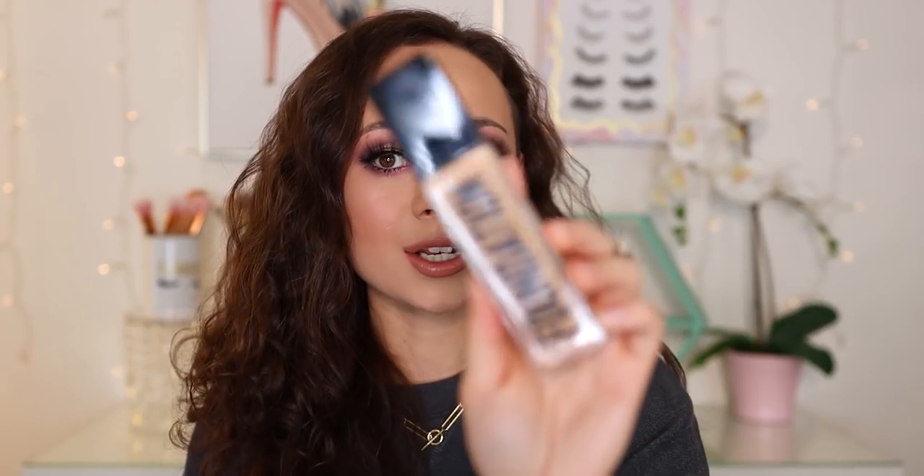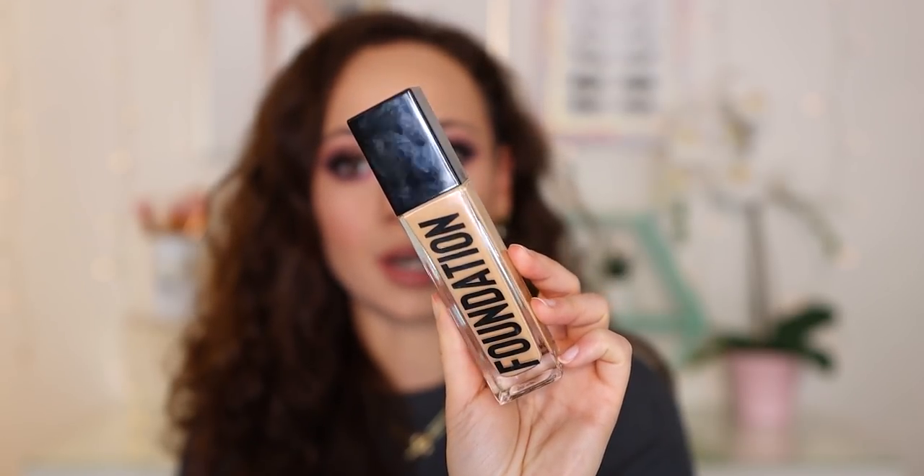Now another foundation — so many foundations came out last year, just a flood of release after release. We also have the ABH Liquid Foundation in shade 240N, and I still use this a lot. This is not my shade — it is way, way, way too deep with the complete wrong undertone. I don't know what I was thinking when I picked up this shade, but it's really nice. I still grab for it a lot to mix with foundations that are a little bit too heavy, because it has such a dewy coverage. It's a great liquid mixing foundation — I'll always have it in my collection because of the great texture.